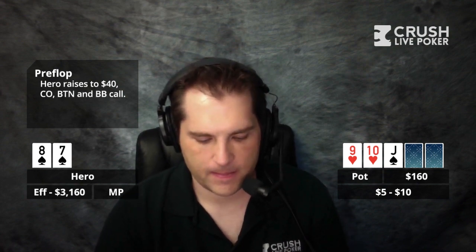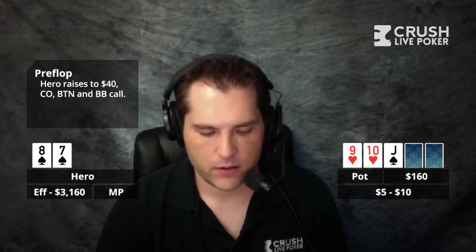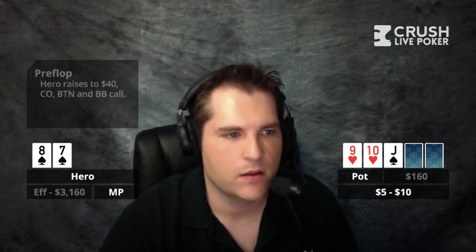It's checked to me and I bet $100. The guy with the 1,500 stack — the cutoff — raises to $300. The button flats, the blind folds, and I flat as well. So the action goes: bet $100, raise to $300, button flats, I call.